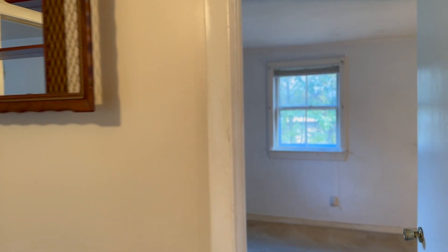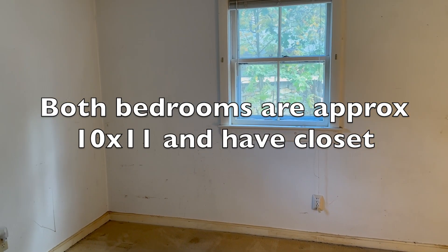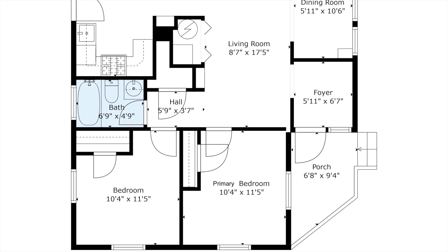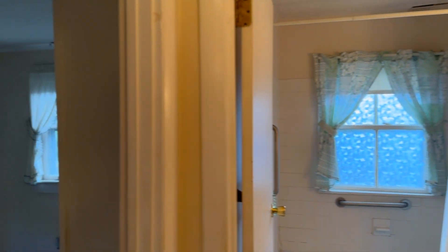Two bedrooms — they're both basically the same size, about 10 by 11. They both have a closet and two windows. The ceilings are not really tall in this house: seven foot two, a couple of them are seven foot three. It does have a nice flow, though. This is a perfectly usable setup; it's just functionally obsolescent.